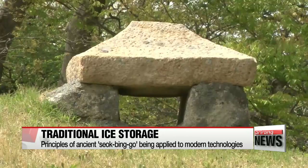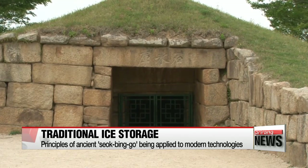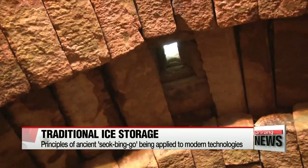Around 1,500 years ago, ancient Koreans created these hokbingo to store ice frozen during winter. These hokbingo were mostly tunnels dug deep underground. Their ceilings were built by stacking stones in an arch, and a hole was created at the top for ventilation.